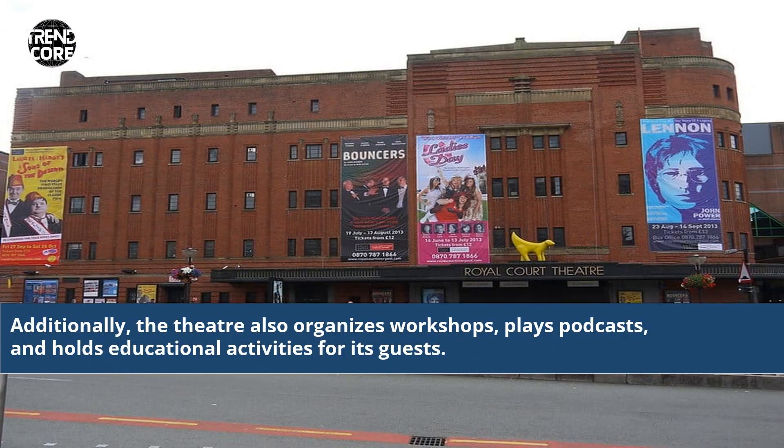Additionally, the theatre also organizes workshops, plays podcasts, and holds educational activities for its guests.